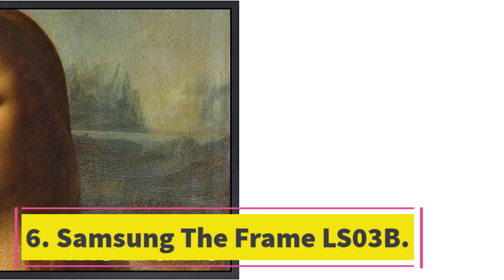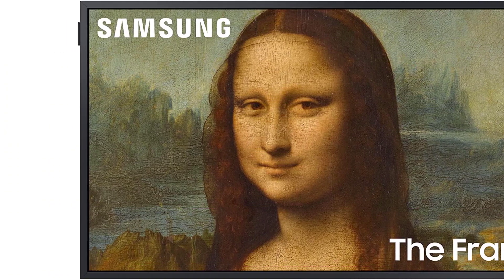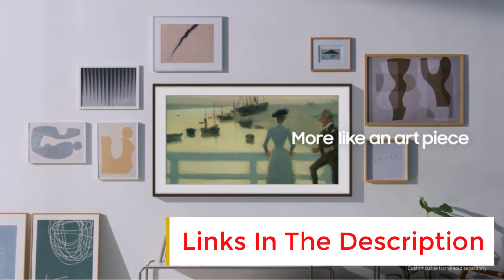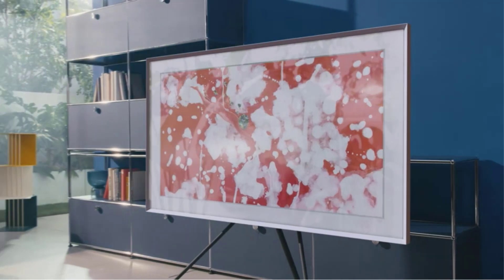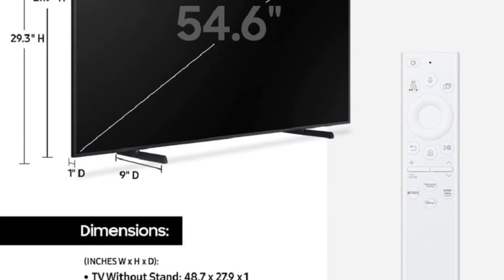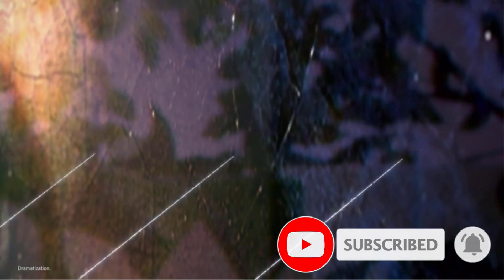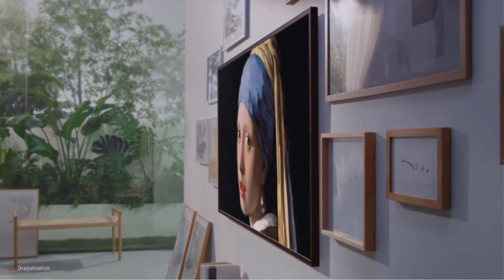Number 6: Samsung The Frame LS03B. Samsung's The Frame QLED 4K Smart TV is a must in any round-up for best TVs, as it's an excellent option for any household. This smart TV comes in 8 different sizes, starting with a 32-inch model for under $600 and a massive 85-inch model that's usually found selling for $3,500. This model is also attractive because it's one of the few high-end smart TV options available in a 32-inch size, and any of its variations come with a matte anti-reflective coating on the display that will make it perfect any way you choose to set it up.